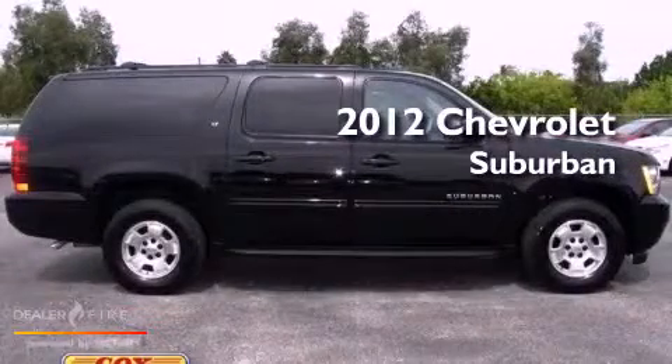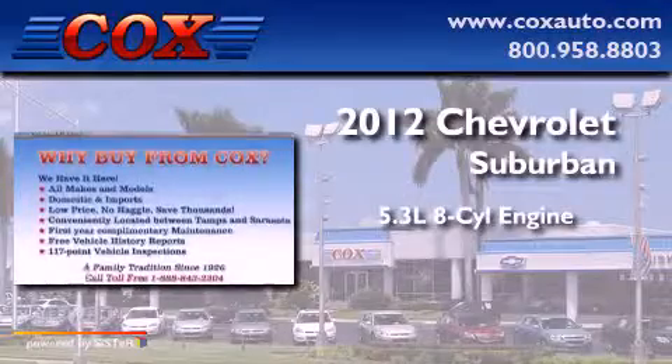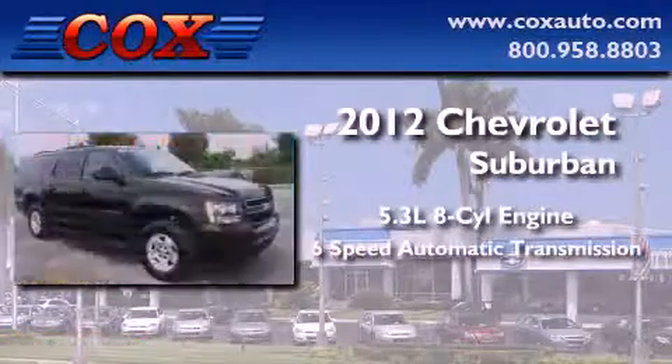This is a 2012 Chevrolet Suburban. It has a 5.3-liter 8-cylinder engine and a 6-speed automatic transmission.